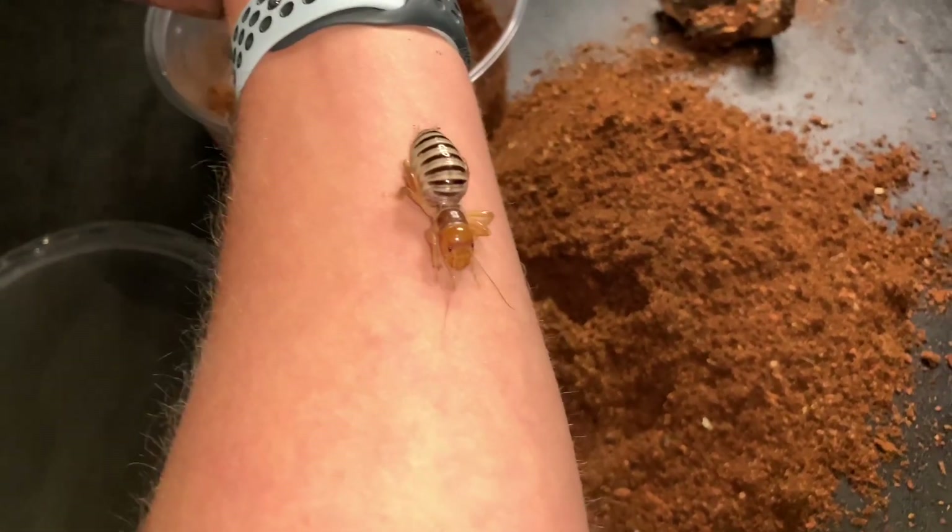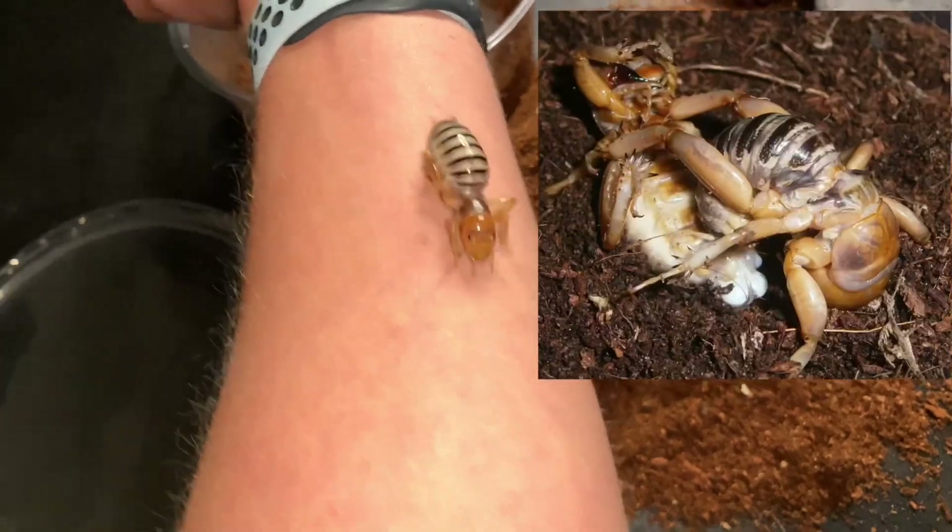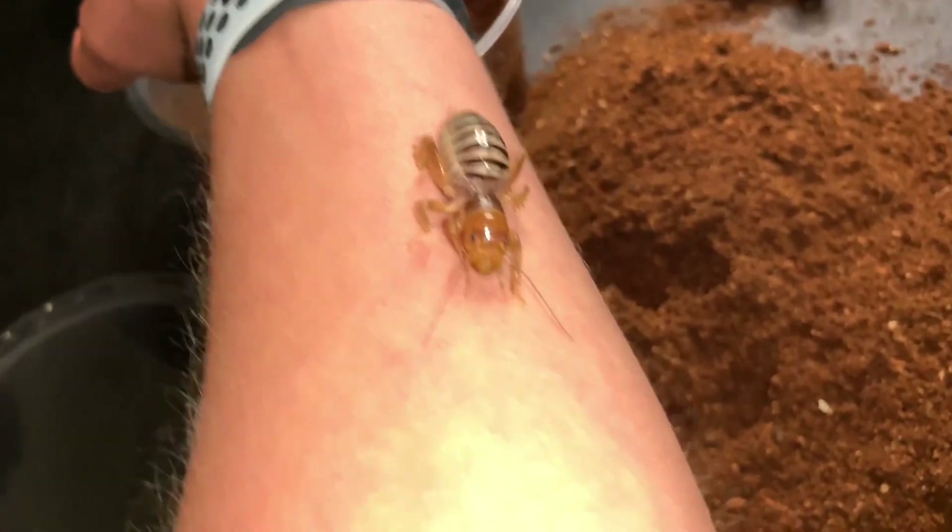I actually have another one, and hopefully one matures into a male and the other matures into a female so I can get some breeding action going - that would make an amazing video.